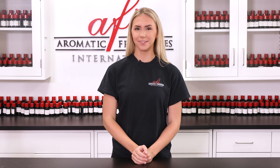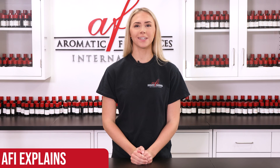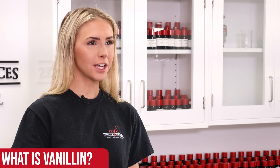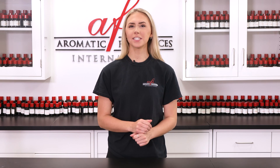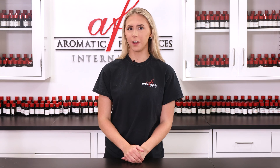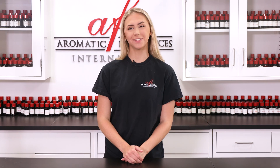Hey there, welcome to AFI Explains. My name is Katie and this is a series where we teach you everything you need to know about the fragrance industry. If you've been on a webstore before, you'll know how easy it is to search for fragrance oils using a variety of parameters. You can filter based on product type, flashpoint, price, and even by certain ingredients. One of these ingredients is vanillin. But what exactly is vanillin, and why is it important to know whether your fragrance contains it or not? Well, let's find out.